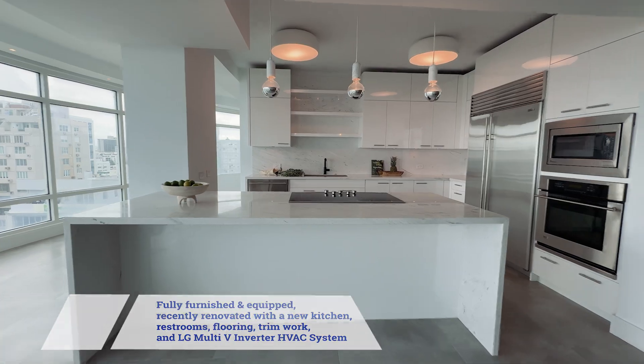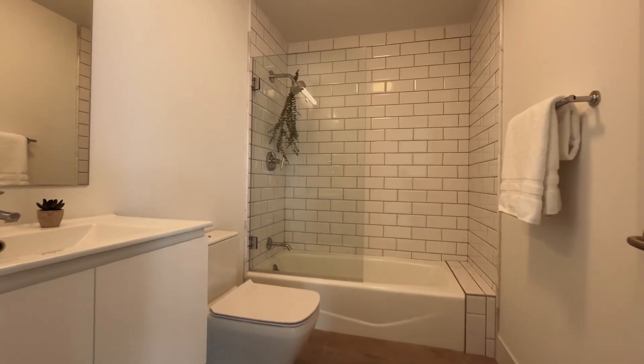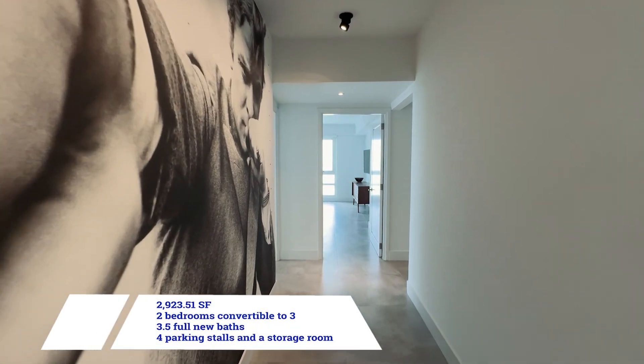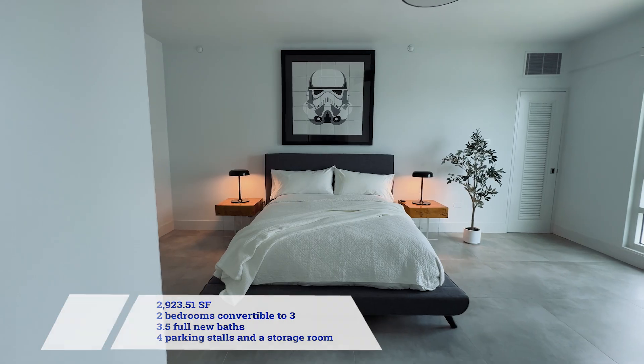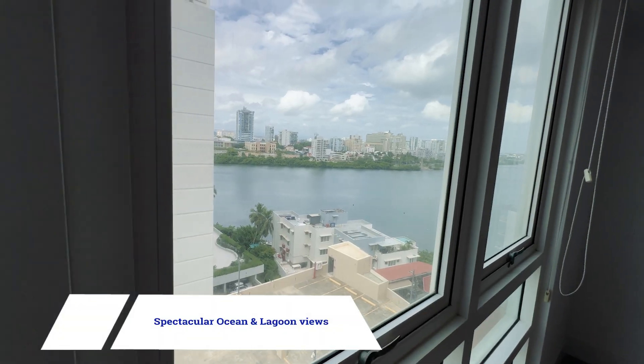The master suite includes a walk-in closet, double sinks, a shower and a tub, all overlooking stunning Condado Lagoon views. This residence is surrounded by amenities such as the Condado Ocean Club and Condado Vanderbilt hotels.